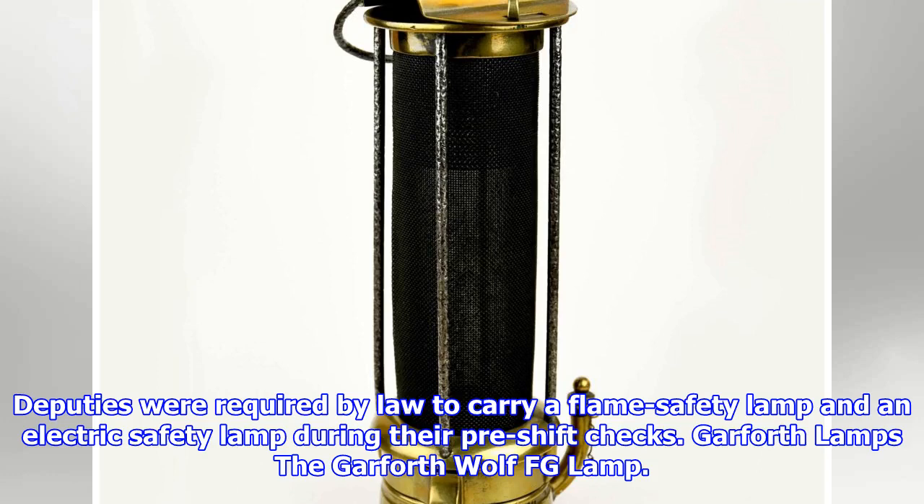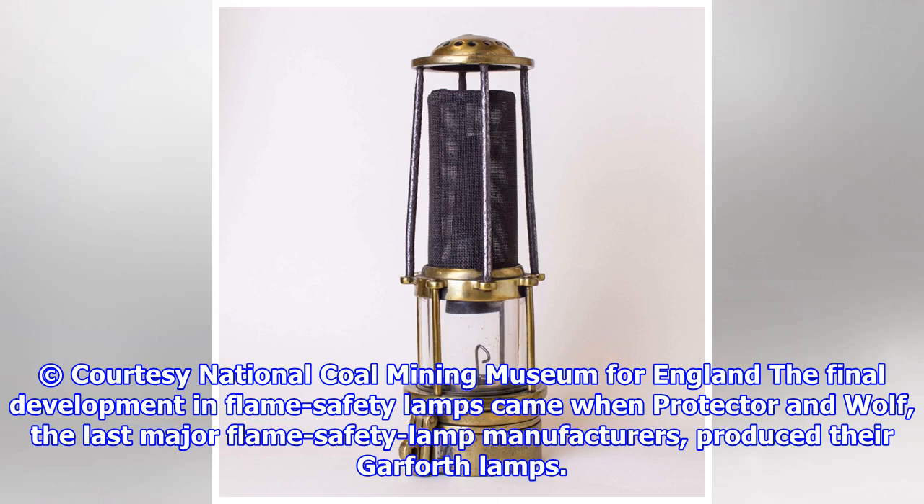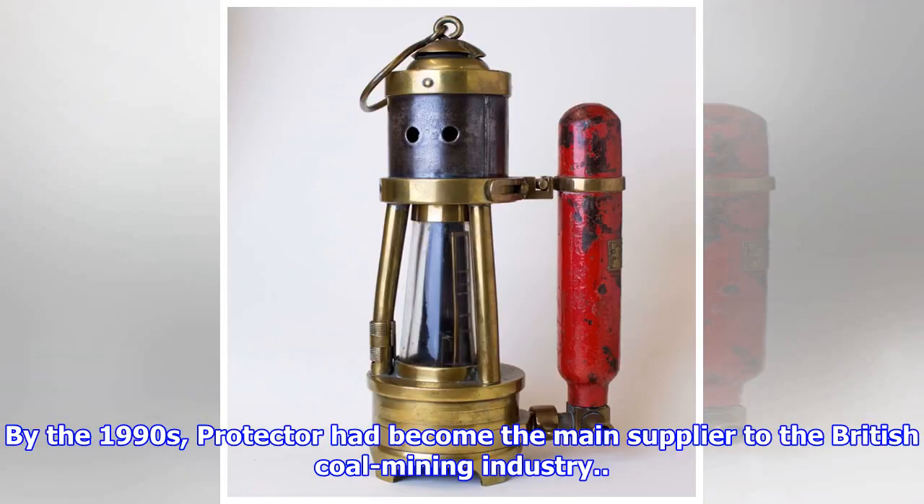The Garfydd Lamps. The final development in flame safety lamps came when Protector and Wolf, the last major flame safety lamp manufacturers, produced their Garfydd Lamps. The Wolf FG and the Protector GR6S were the result of many years of lamp development and research. By the 1990s, Protector had become the main supplier to the British coal mining industry.